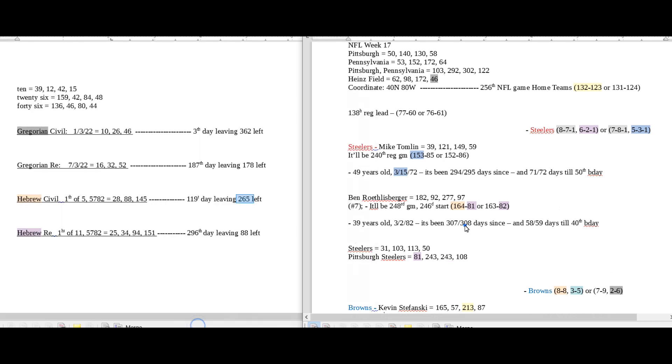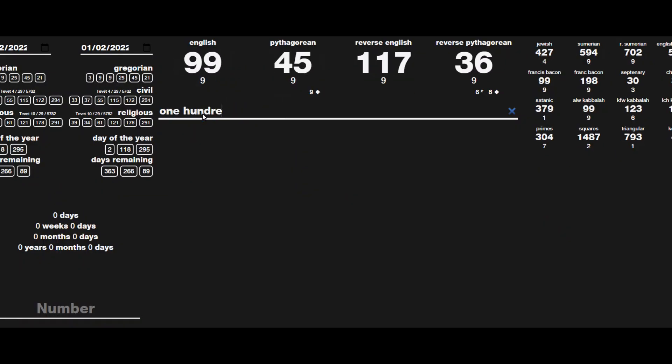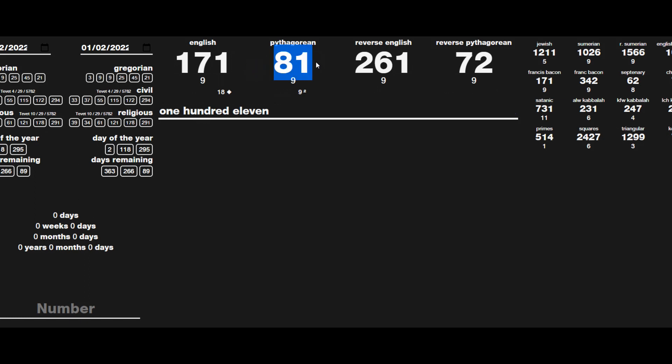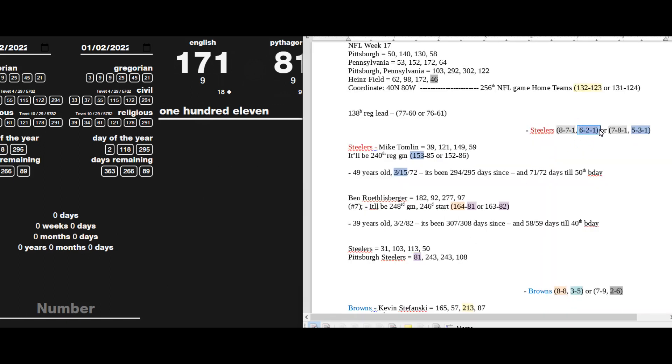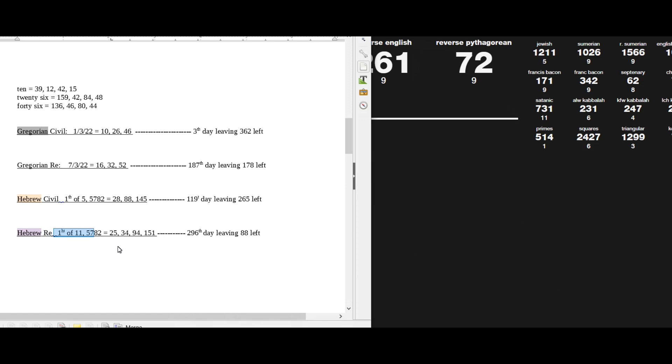Ben Roethlisberger could become 164-81 for his regular season record with the win, sitting on 81 losses. Pittsburgh Steelers sums to 81. Today is the first day of the 11th month on the Hebrew religious calendar — like 111. 111 sums to 81, and it also sums to 261. The Steelers can become 6-2-1 at home for the season with the win. Pittsburgh Steelers sums to 81, 111 sums to 81 and 261, and 261 is just an anagram of 6-2-1.